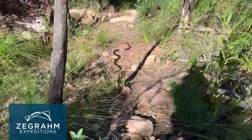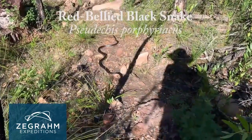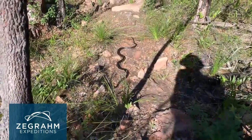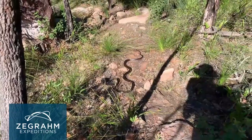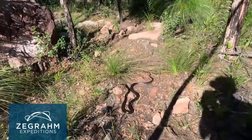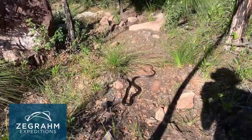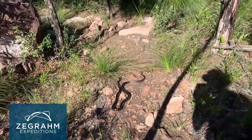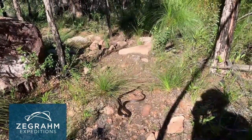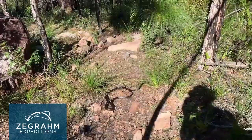On the track in front of us we've got a red-bellied black snake. They are an elapid, so they are a venomous snake, and we'll give it its due and leave it to do what it needs to do. The elapids are the front-fanged snakes - they produce venom which they inject through those front fangs into their prey, which paralyses them and then they devour them. It's been on the path because it's nice and open, and on a cool morning with a breeze blowing it's good for a reptile to be in this warmer spot. It doesn't seem too bothered with us.